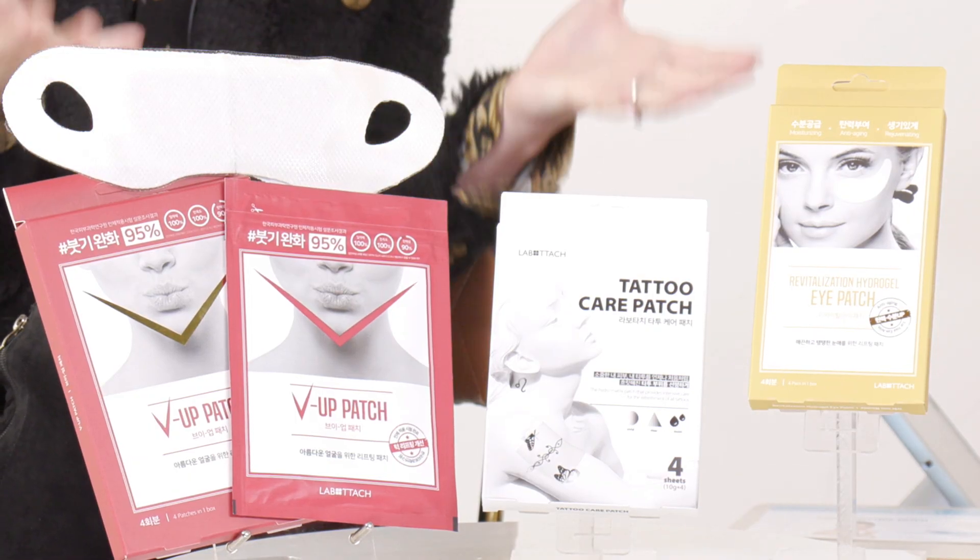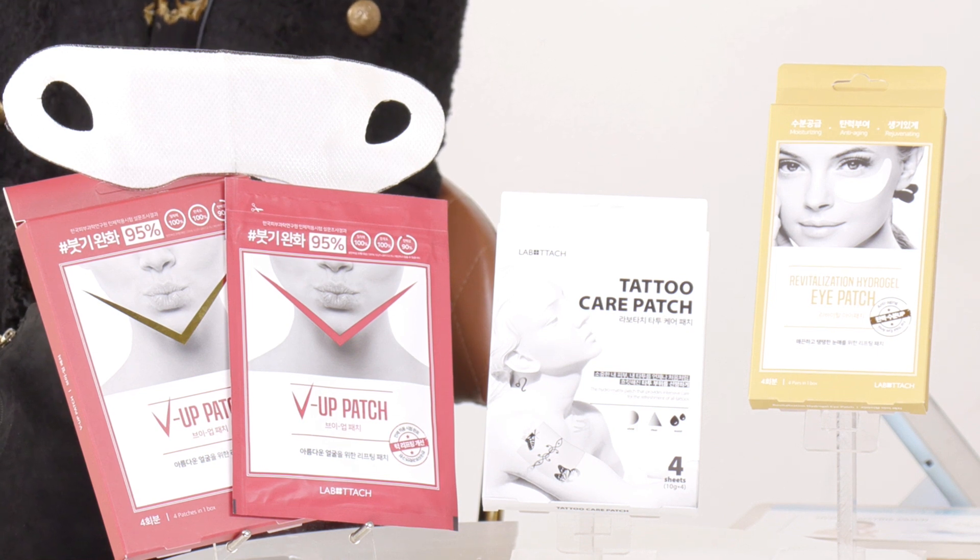Have you ladies heard of this brand before? My first impression — I've never heard this word, so I assumed it's a combined word. You're right — it stands for 'laboratory' and 'attachment,' so it's Labotage. We're actually going to be attaching some stuff to our faces today. Very exciting! We tried this product over the last few days and can give you an honest review.